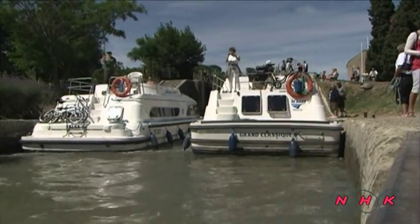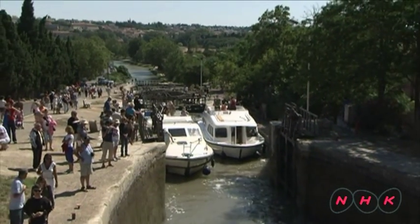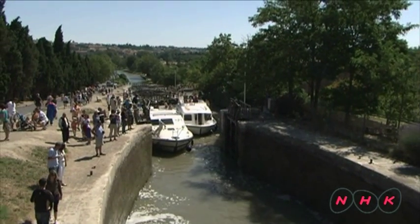Fonsiran Lock is what is known as a staircase lock. It has seven chambers. The difference from one level to the next is 21 metres. This lock is considered to be one of Riquet's engineering masterworks.